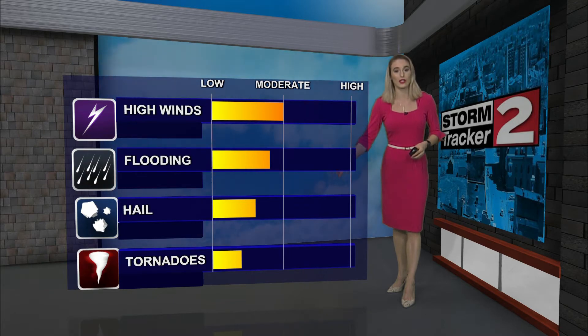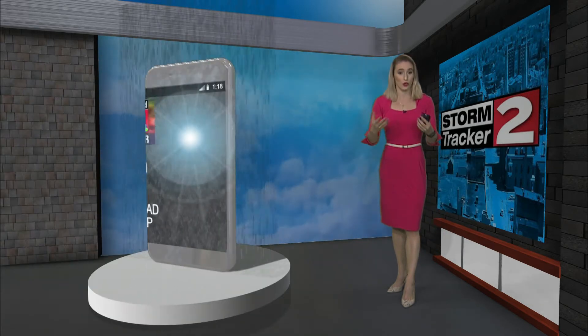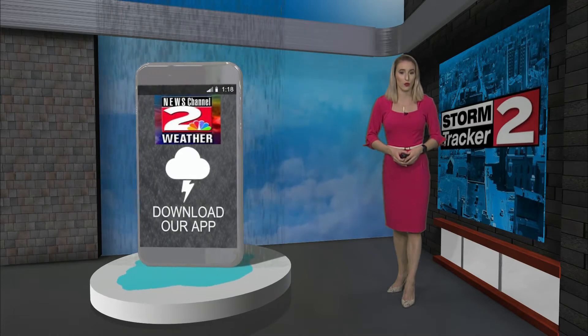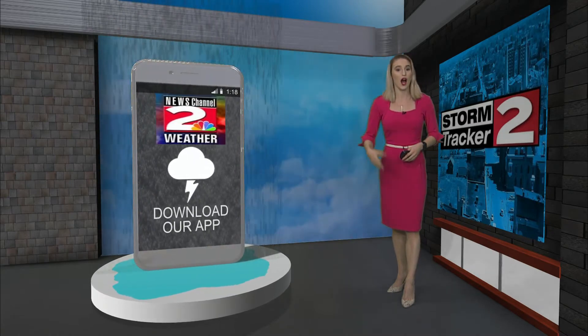We can't rule out hail or even possibly a tornado under some of the strongest storms. If you want to keep updated with alerts about severe thunderstorm warnings or any activity going on around your location, you can download our app WKTV Weather on your phone.